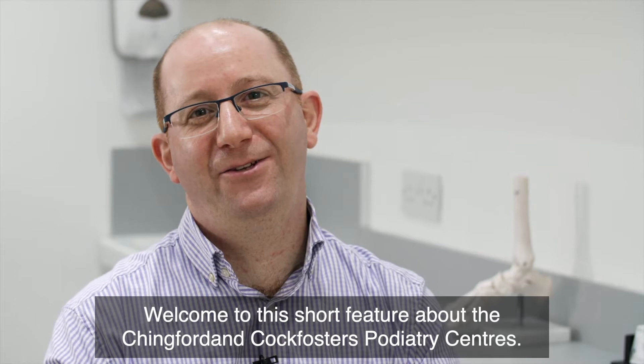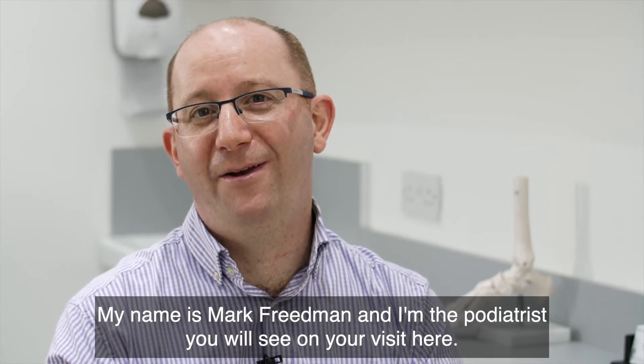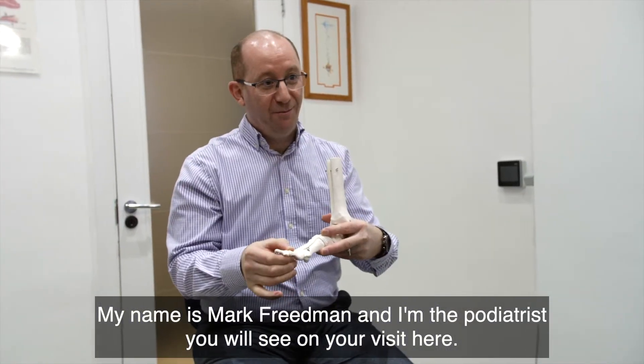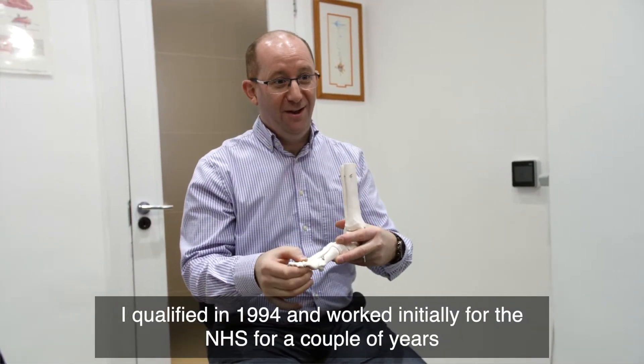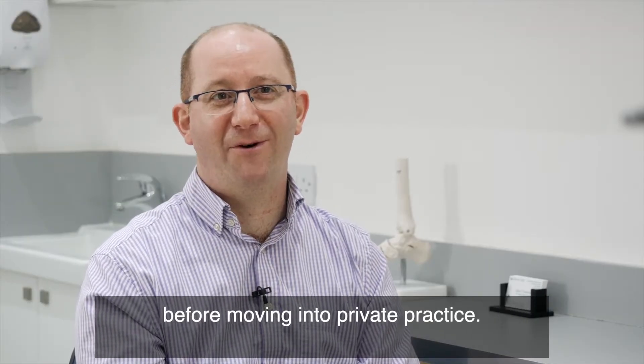Welcome to this short feature about the Chingford and Cott Foster's Podiatry Centres. My name is Mark Friedman and I'm the podiatrist you'll see on your visit here. I qualified in 1994 and worked initially for the NHS for a couple of years before moving into private practice.